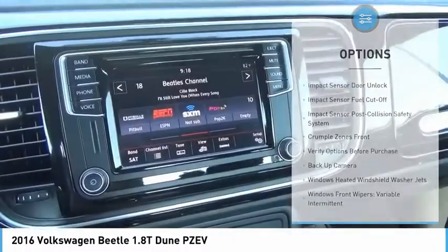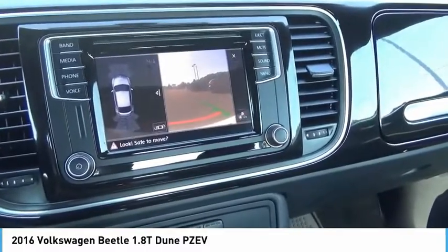Additional features include power brakes, braking assist, backup camera, satellite radio, and cruise control.